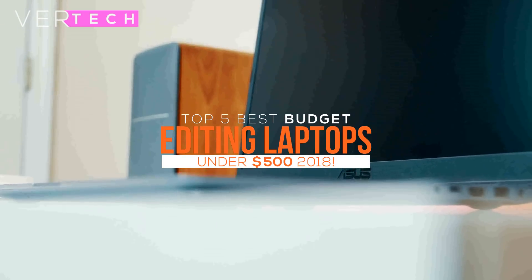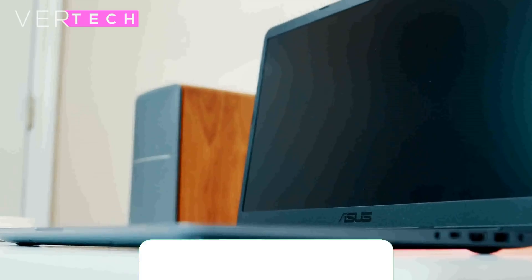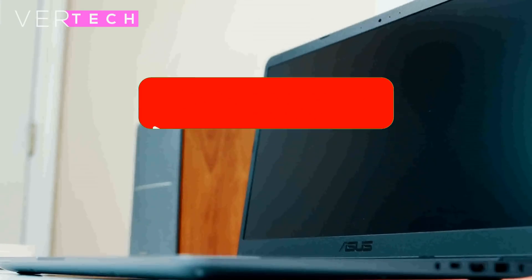Hello guys, and today I am going to show you the top 5 best editing laptops under $500. Before we start the video, make sure to hit that like button and subscribe to the channel. And with that being said, let's get started.